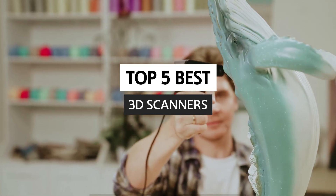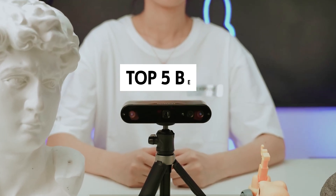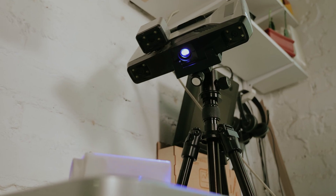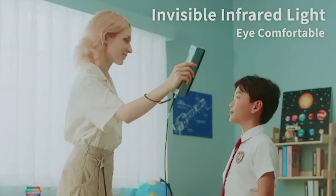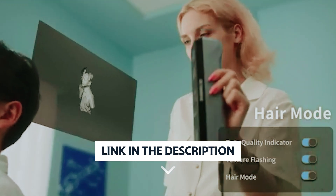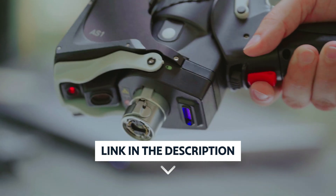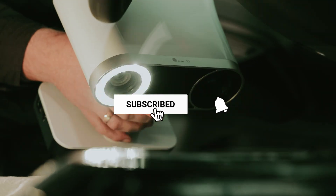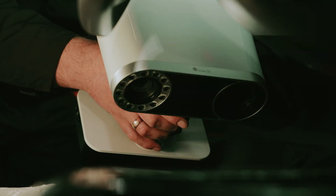In this video, we'll take a look at some of the best 3D scanners currently available on the market, highlighting their features, benefits, and ideal use cases. Join us as we navigate the world of 3D scanning to find the perfect tool for your needs. If you want to see the price and find out more information about these products, you can check out the links in the description below. Make sure you like the video, subscribe to our channel, and hit the bell icon for future updates. Let's get started with the list.